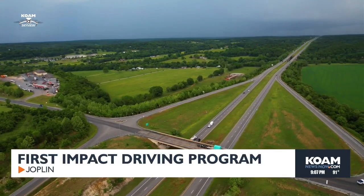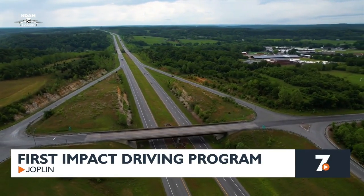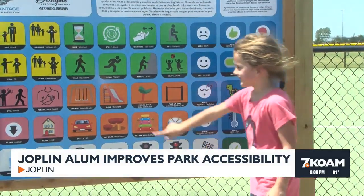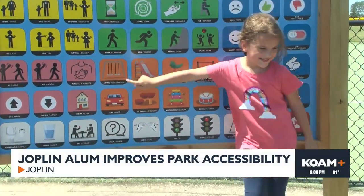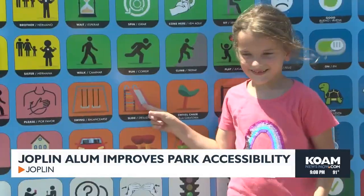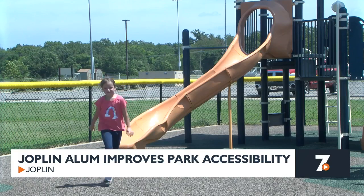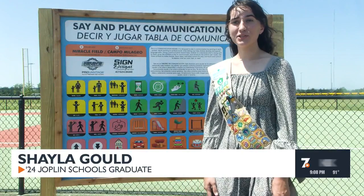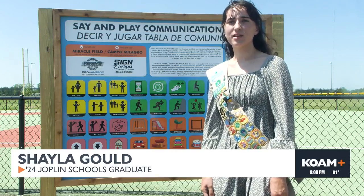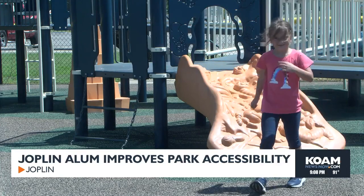Parents who'd like to sign their teen drivers up for First Impact can go to koamnewsnow.com for a link with more information. A Joplin Schools graduate donated seven say-and-play boards to improve communication at parks. The communication boards have pictures of different actions and park objects, so anyone learning or struggling with talking can point at pictures. Shayla Gould donated the boards to four different towns across southwest Missouri. She says everyone understands pictures and symbols, even small children — allowing wants, needs, and feelings to be communicated more easily. Donating these boards completed Shayla's Girl Scout Gold Award project.